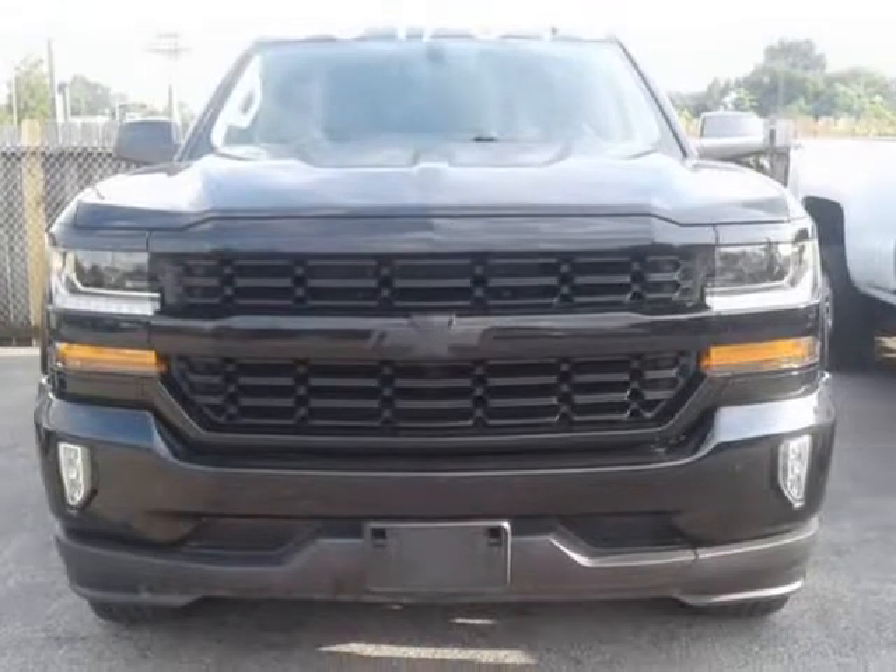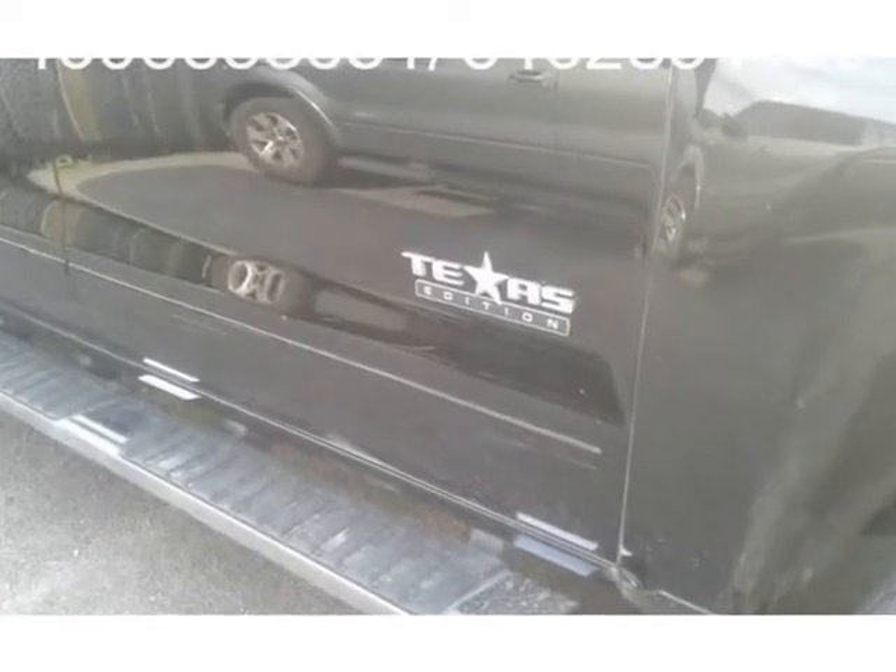Thank you. Hola, mi nombre es Maria. $100 de enganche.